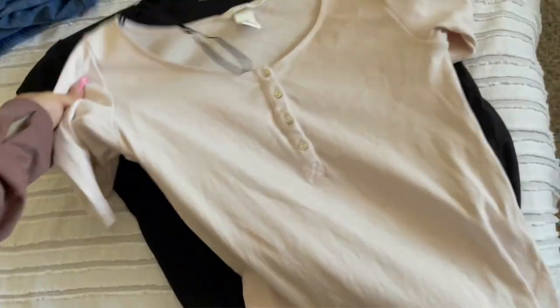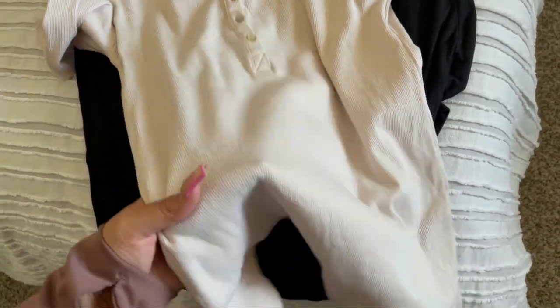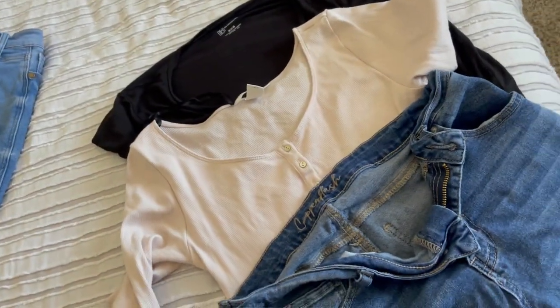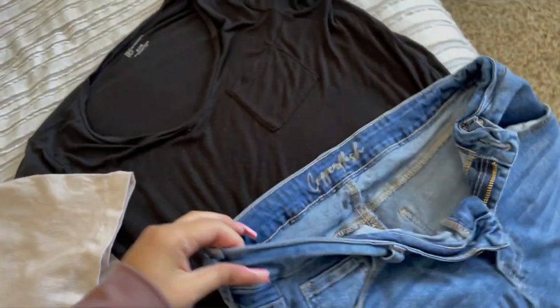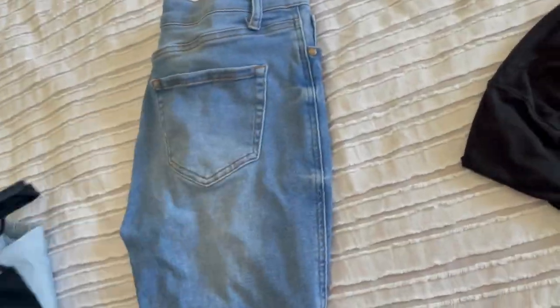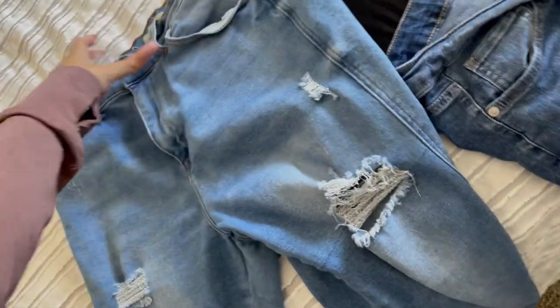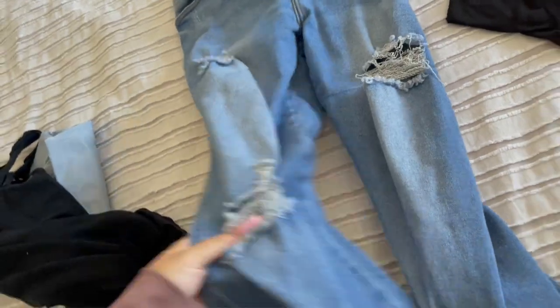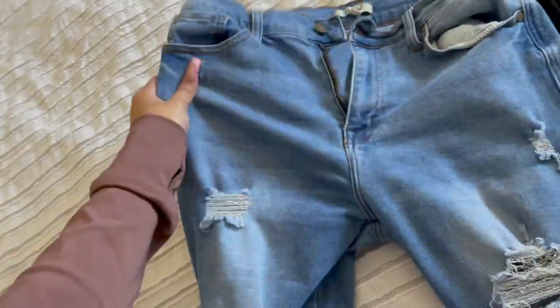I'm also taking my H&M shirt that I just got — it looks so pretty. I just washed and air-dried everything so it's a little wrinkly but that's okay. I'm taking jean shorts since pretty much everything I'm bringing mixes and matches — I can wear any shirt with these shorts or my jeans. I brought jeans too in case it gets chilly since the temperature is dropping this weekend. My jeans are from Papaya.